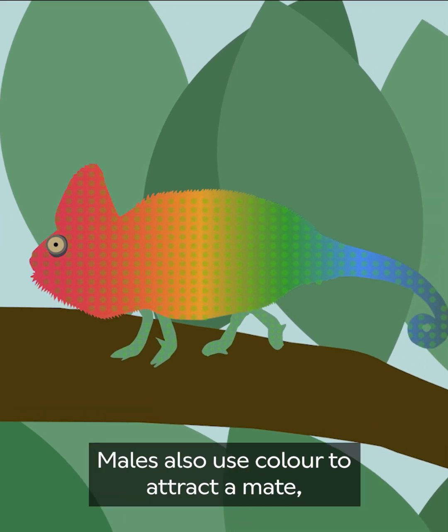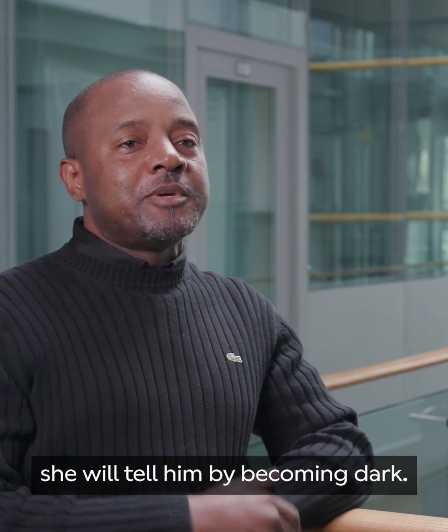Males also use color to attract a mate. And if a female is not interested, she will tell him by becoming dark.